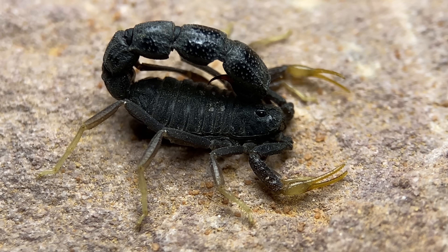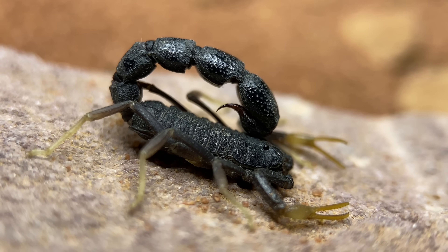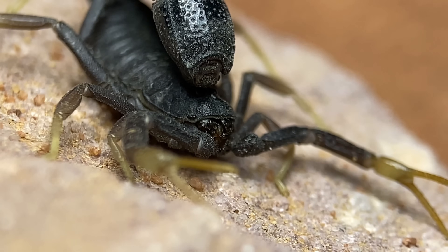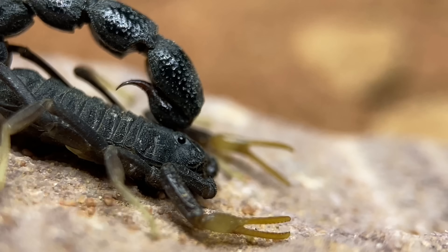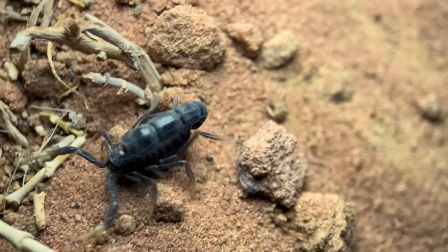These are quite wide compared to your average scorpion, but despite all of these unique morphological characters, these were unfortunately named after their hands instead. Orthochiris translates from Greek to 'straight hand,' which is not that remarkable at all for these scorpions.